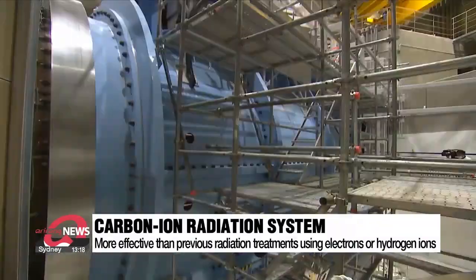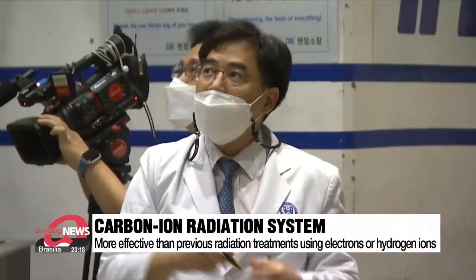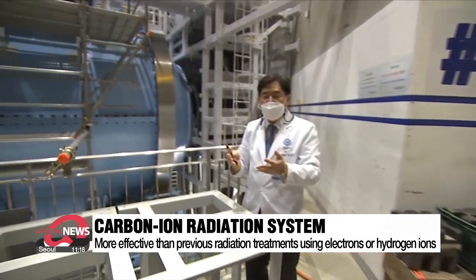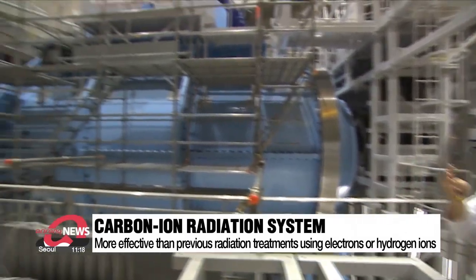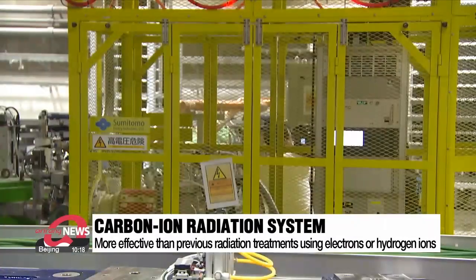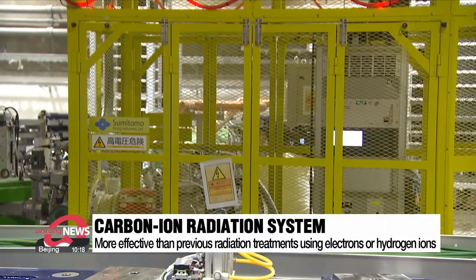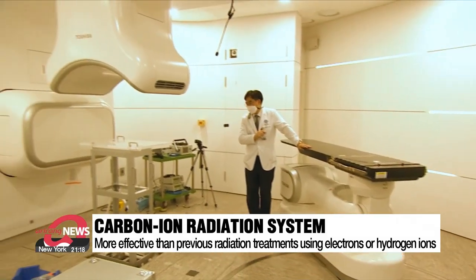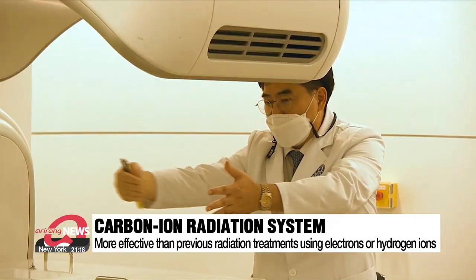This is the carbon ion radiation therapy system at the Yonsei Cancer Center. The extremely large size and shape of the machine is similar to radiation accelerators used in physics, but the difference is that the carbon ions this machine emits are much heavier than electrons or hydrogen ions. The heavier particles have more energy, meaning fewer therapy sessions are needed for effective treatment.